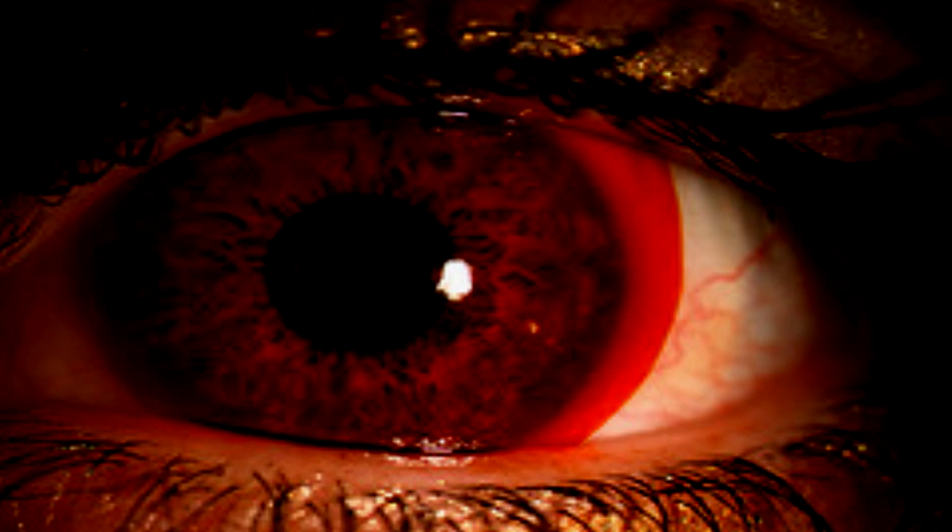Subjects reported seeing infrared radiation in a way similar to night vision goggles, though the color seen was not exactly red. Test subjects have had great difficulty in expressing the color seen, but they are adamant that the lenses do not simply convert light to red, but actually show a distinctly new color — they simply lack the language to describe it properly.